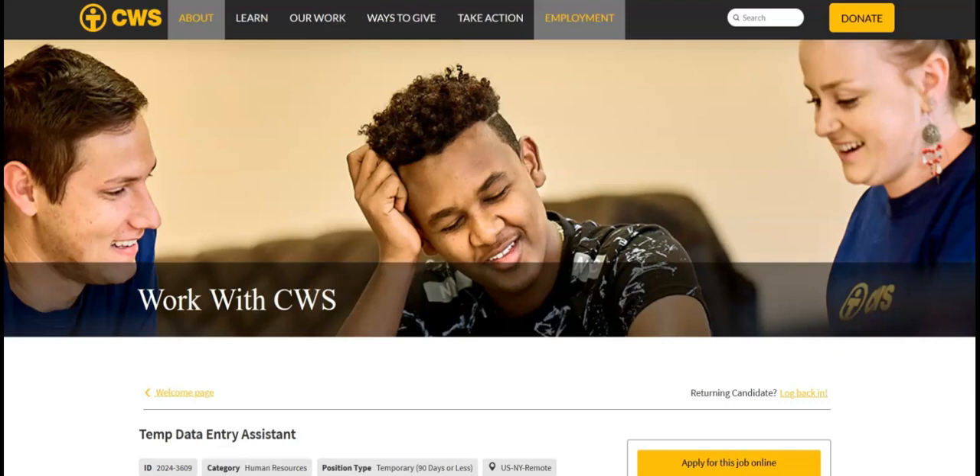Regular work hours must span core business hours from 10 a.m. to 4 p.m. Eastern time, with some flexibility depending on business need. You must use CWS-provided equipment such as a laptop and cell phone. This position is temporary, lasting approximately 90 days with the possibility of extension depending on funding and need. Candidates will ideally be available full-time at 37.5 hours per week, though part-time may be possible. Desired hours are generally 9 a.m. to 5 p.m. Eastern time. The pay range is from $42,075 to $49,500 a year.